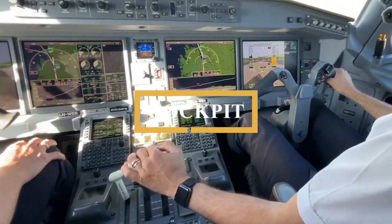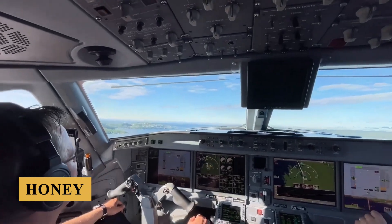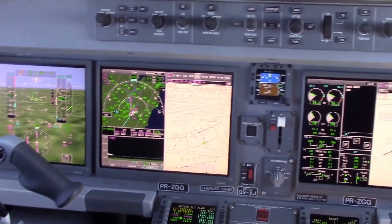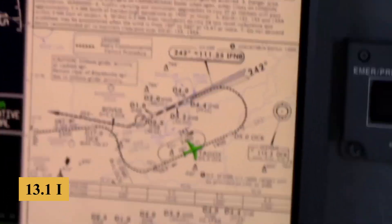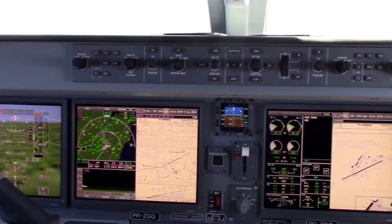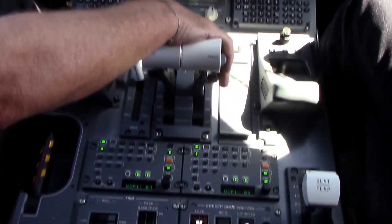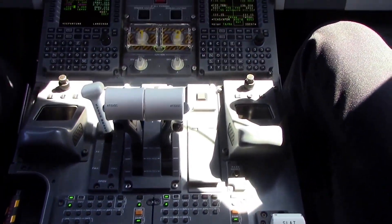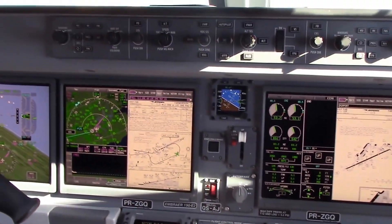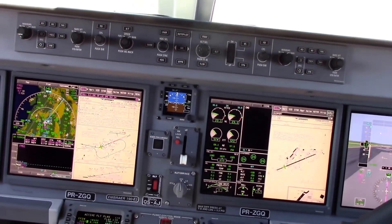Now let's step into the cockpit. The flight deck centers around a state-of-the-art avionics suite supplied by Honeywell, known as the Primus EPIC-2 system. This avionics suite integrates all flight information through four large, high-resolution 13.1-inch LCD screens. These displays serve as the electronic flight instrument system, engine indication and crew alerting system, and navigation displays. The EFIS provides pilots with critical flight data like speed, altitude, and attitude. The EICAS offers comprehensive monitoring of engine performance and system alerts, and the ND offers precise route tracking, weather information, and waypoint details.